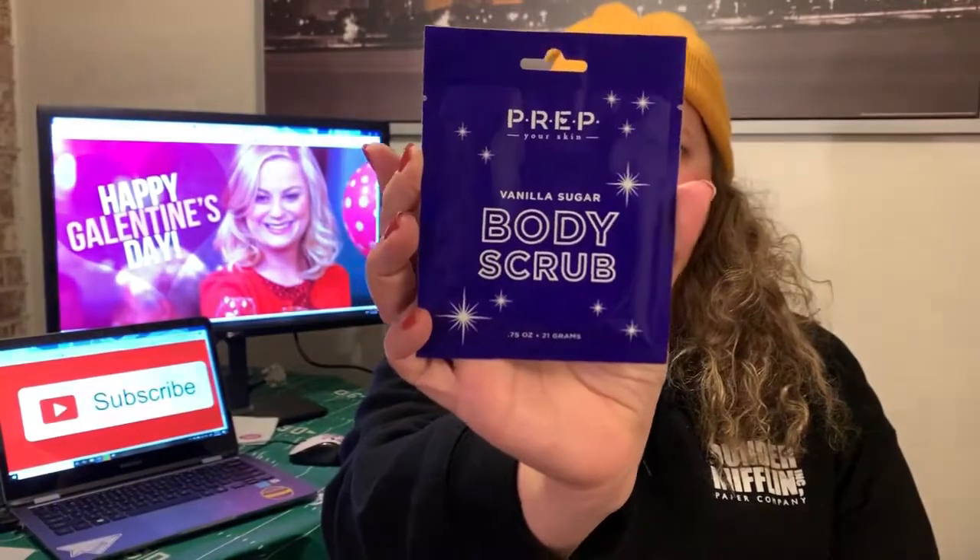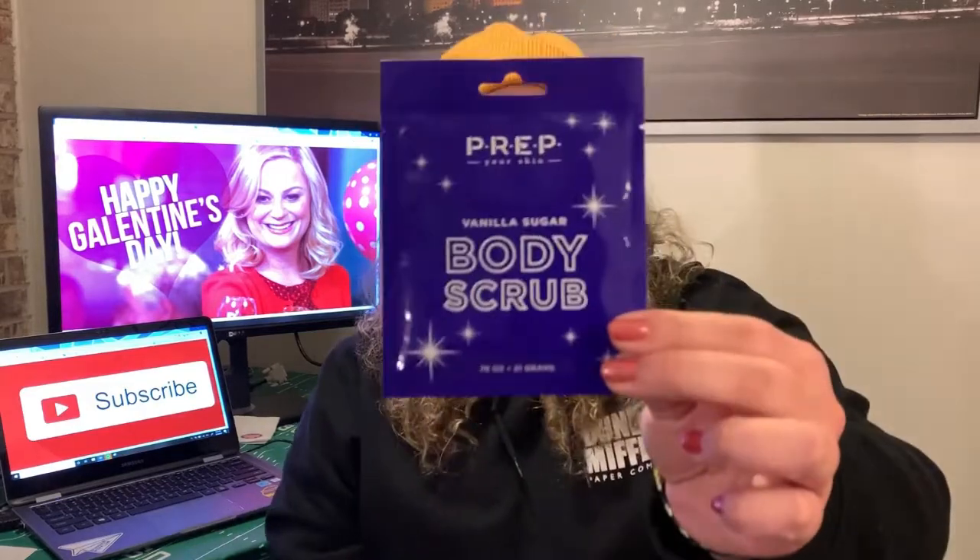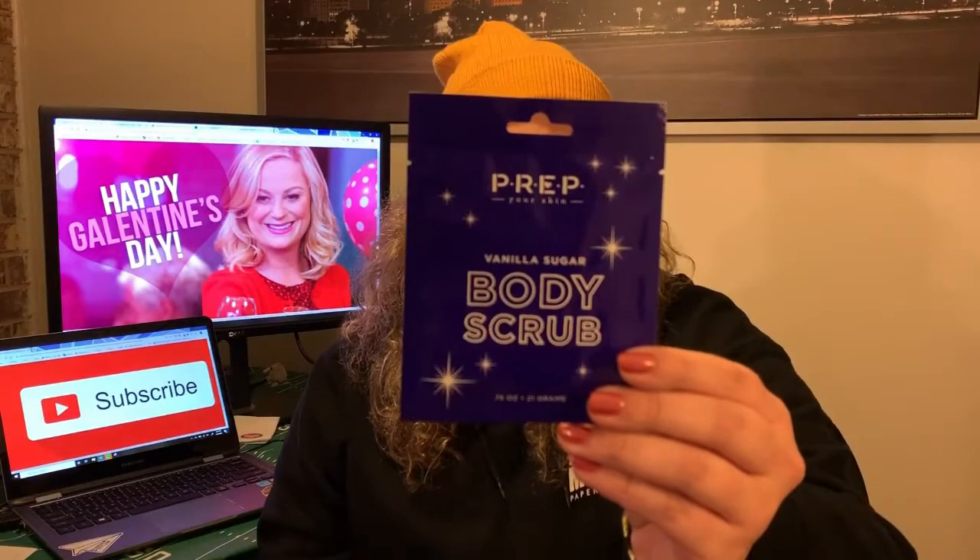The next thing I also got at Target was a vanilla sugar body scrub that you can use in a bath or shower. I liked that it was in a single package, so if they didn't like it I wouldn't have bought them a whole container. I did get one for myself and really liked it, so I tested it out before giving it away. These are TSA approved, sulfate free, and paraben free — something they could throw in their gym bag or if they were traveling and wanted something luxurious on the go. There's also a website, prepyourskin.com, where you can check for single serving packets as well as larger containers.